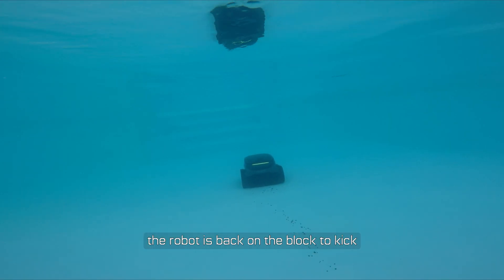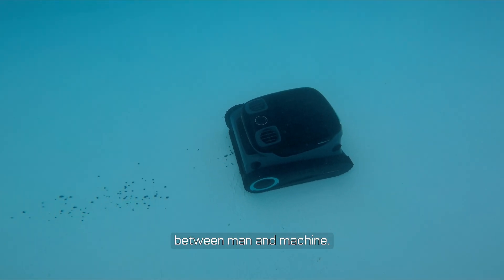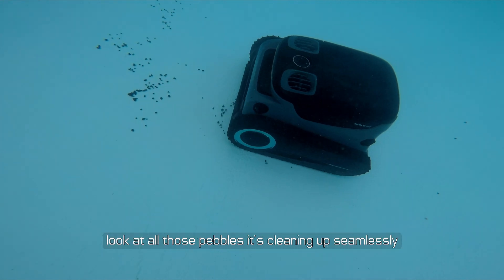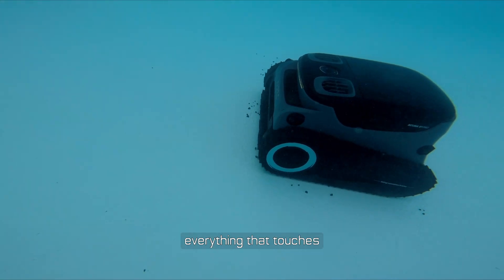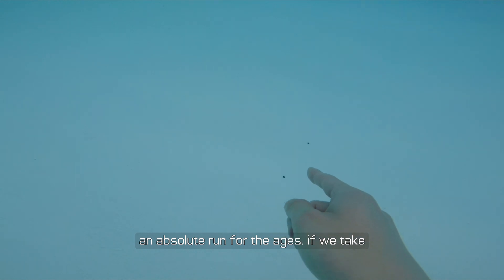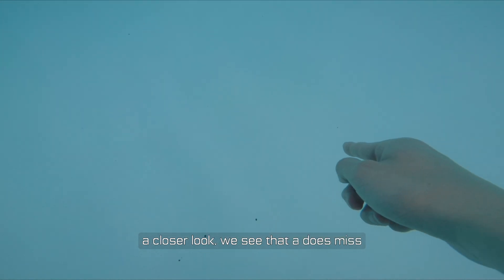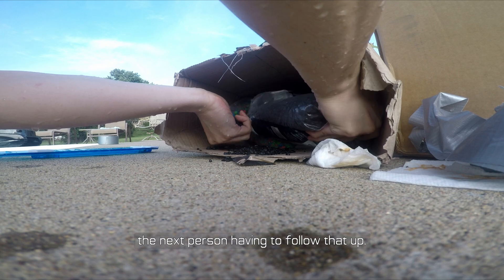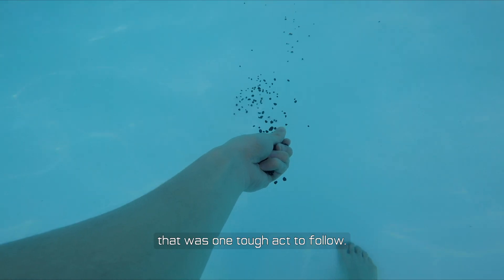The robot is back on the block to kick off this third and final competition. And from what I can tell, this looks to be one heck of a run. Look at all those pebbles — it's cleaning up seamlessly. Everything it touches, it just sucks into its insides. An absolute run for the ages. It does miss a handful of pebbles here and there, but it's solid. I would hate to be the next person having to follow that up.